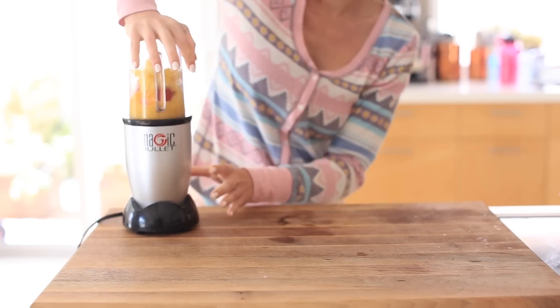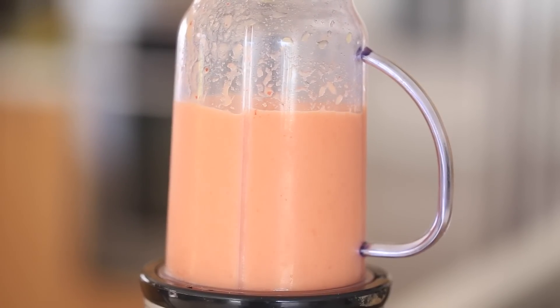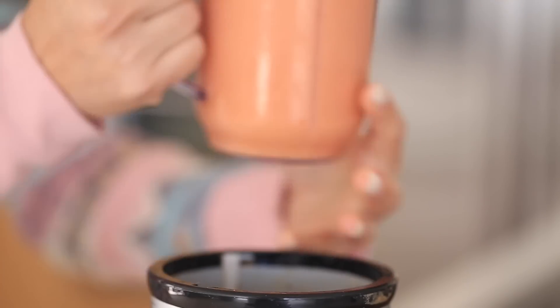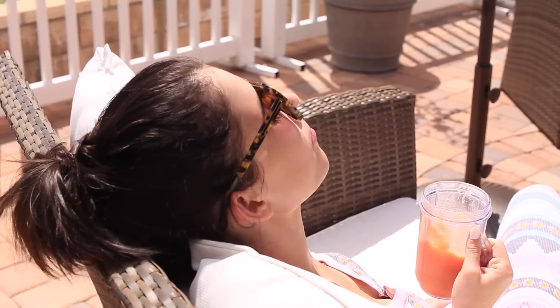I use my Magic Bullet — when you're sick you don't want to have to clean out an entire smoothie maker. What I love about it is the cup is attached, so I just take it off when it's done and I have a cup right there. It's really easy cleanup. I don't want a lot to think about when I'm sick. Then I go sit out in the sun because I'm getting some vitamin C and vitamin D.